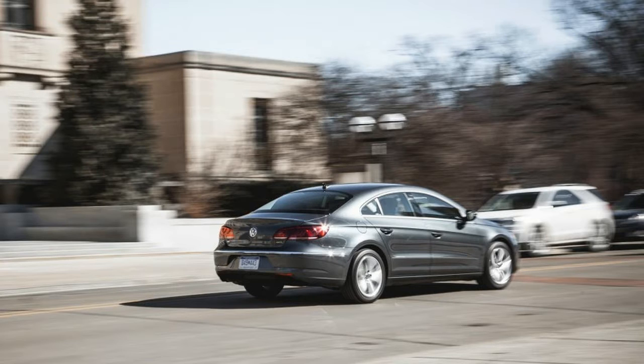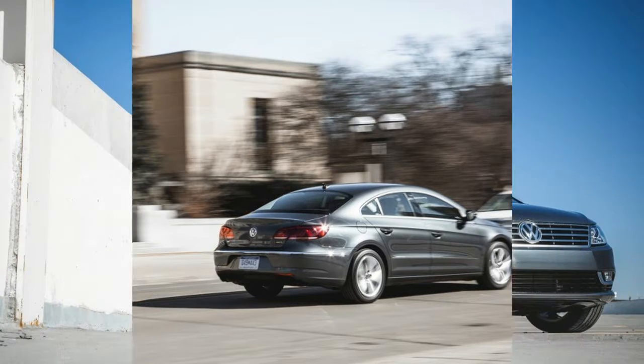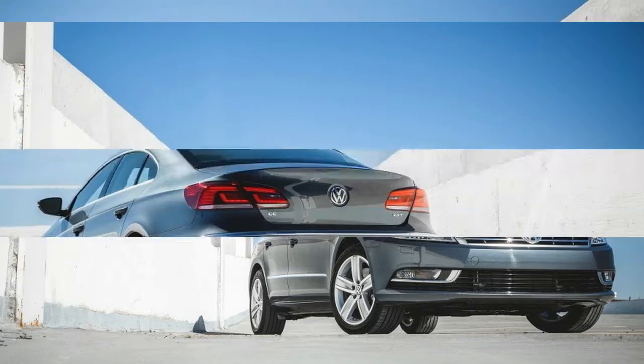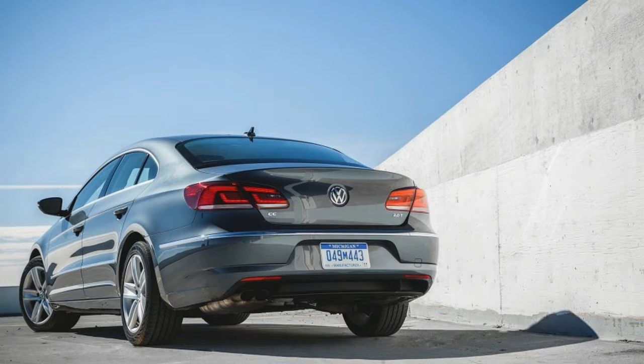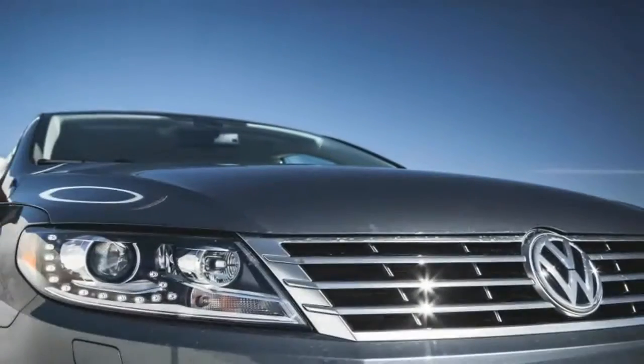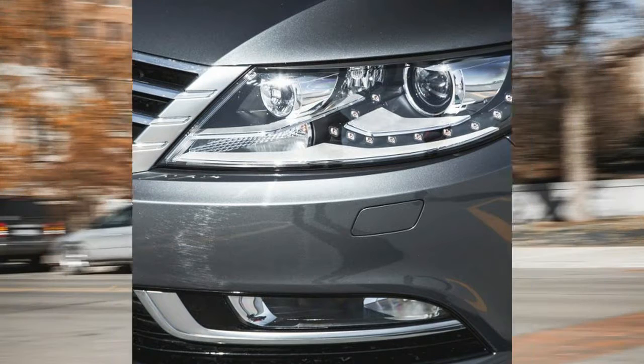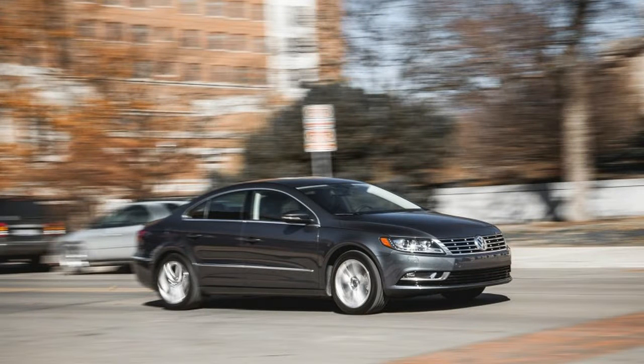The VW marketeers tag it as the midsize sports sedan with shockingly good looks — emphasis ours. While the exterior design perhaps isn't so shocking anymore, it remains appealing, its crisp purity of line unsullied by the grille and lighting changes of a couple years ago. This German-built four-door resembles a Tennessee-built Passat in the same way that an Art Fitzpatrick advertising illustration of the late 1960s resembled the real Pontiacs they promoted — it's lower, with a more alluring stance, and promises more excitement.